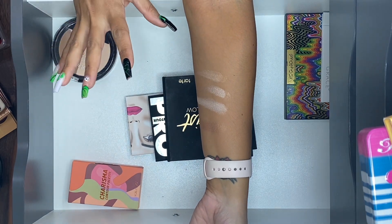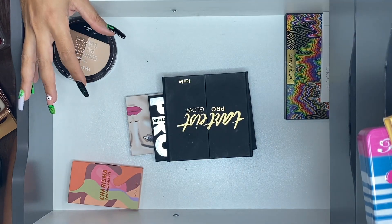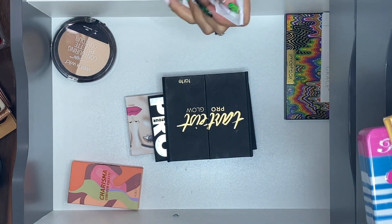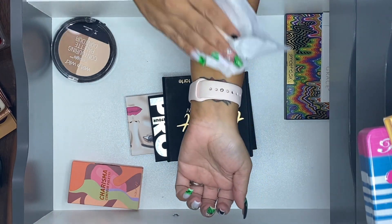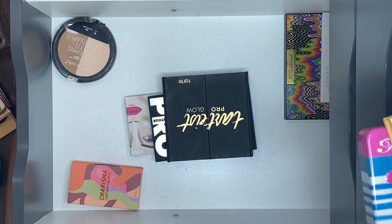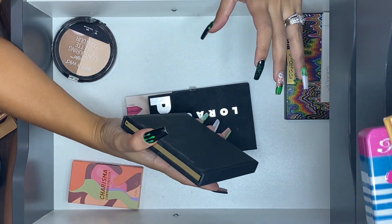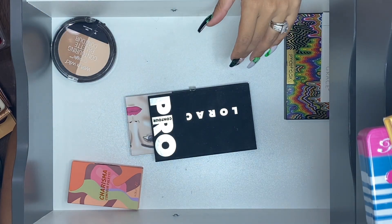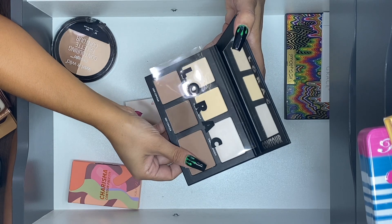Someone commented on one of my previous videos saying 'stop swatching because swatching is your kryptonite,' and I totally agree. But I'm gonna put this one to the side for now.